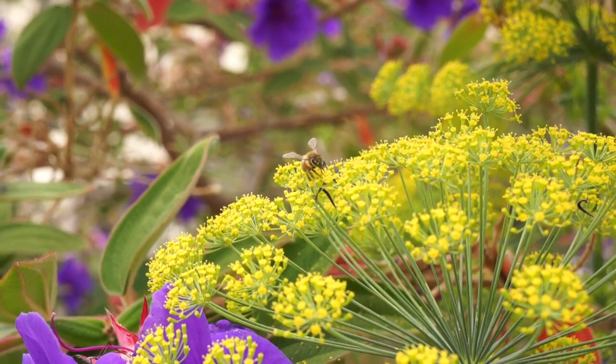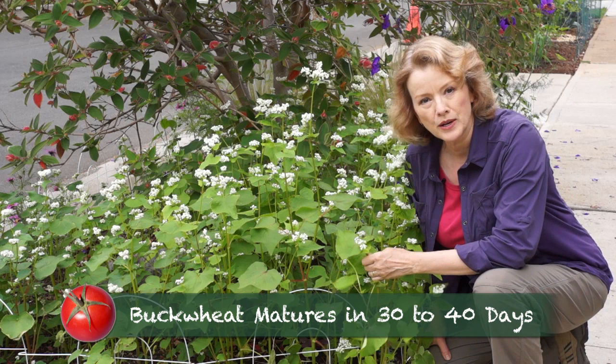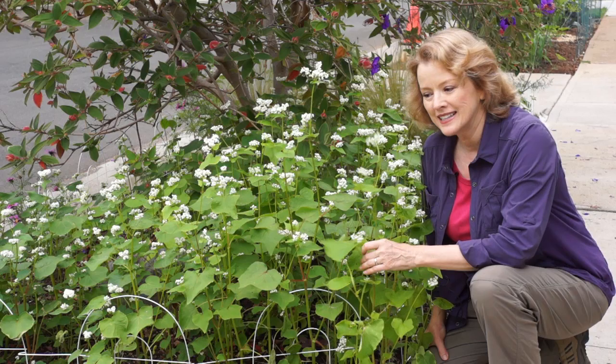This is buckwheat, a cover crop and a soil builder. You plant seeds, and within one month it's ready to turn over into green manure to build the soil. However, it's so pretty, I'm just going to leave it until... it's not pretty.